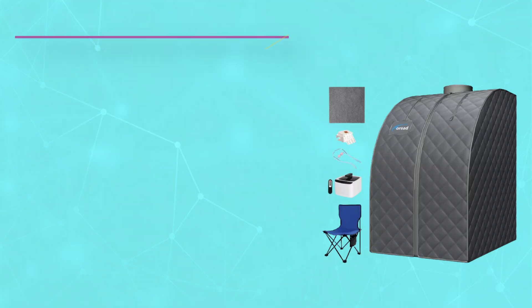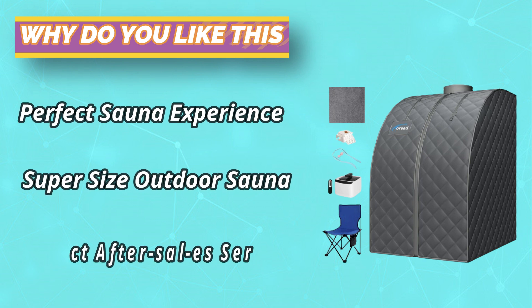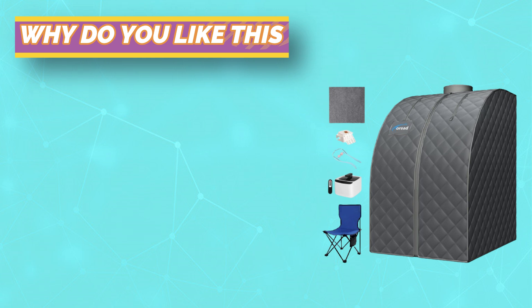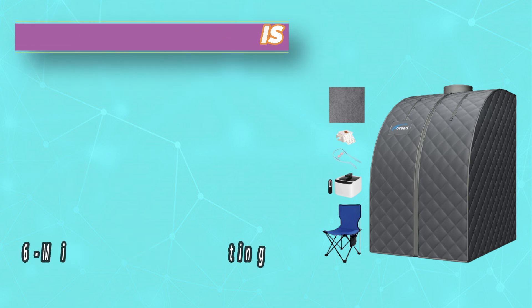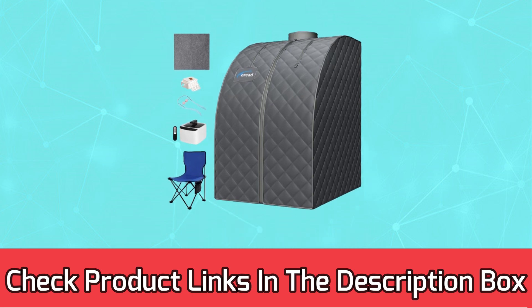Easy to install — in just one minute you can assemble the Tariad portable steam sauna, and it can be easily folded and stored, saving space. The sauna tent is highly sealed, equipped with a sweat pad, machine-washable super comfortable chair, and remote control. For current prices and discounts, check the links in the description box.